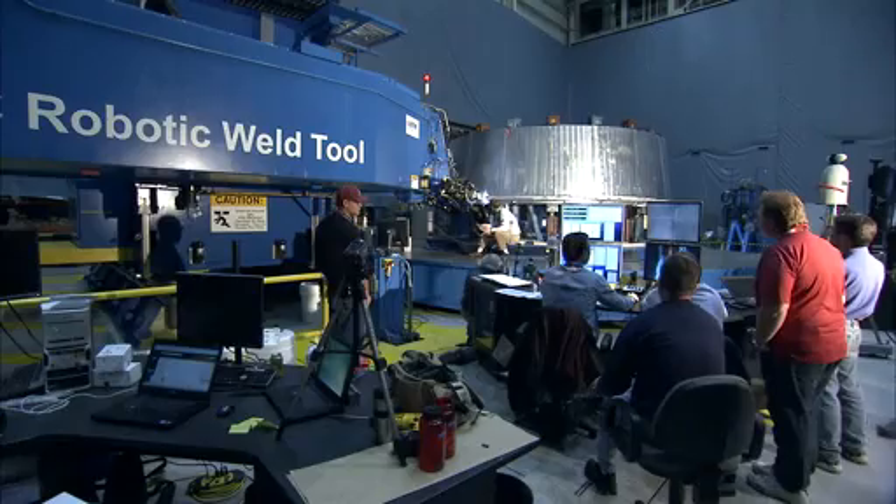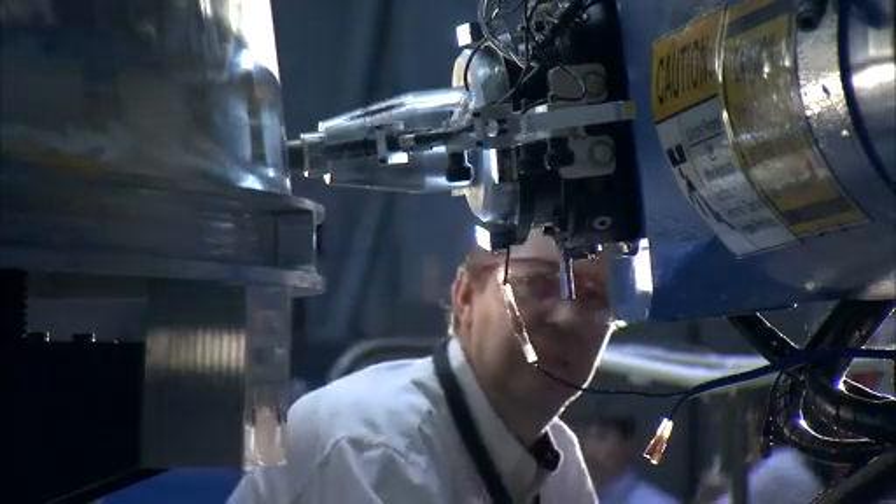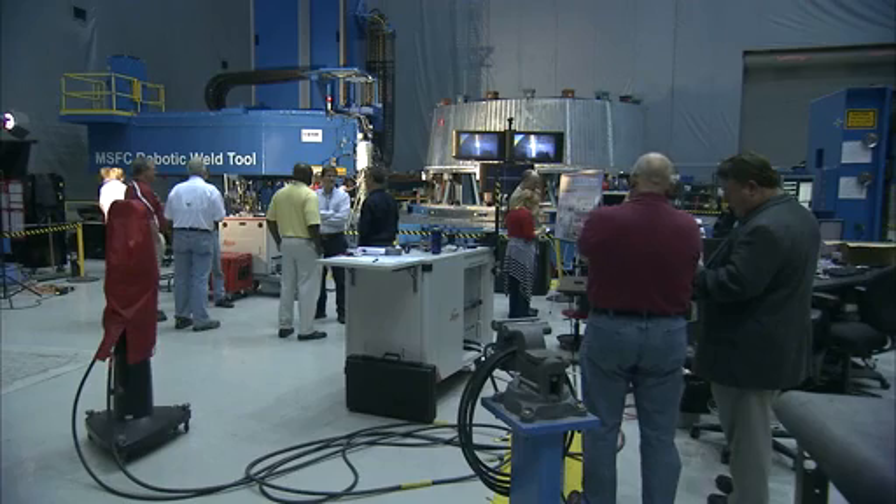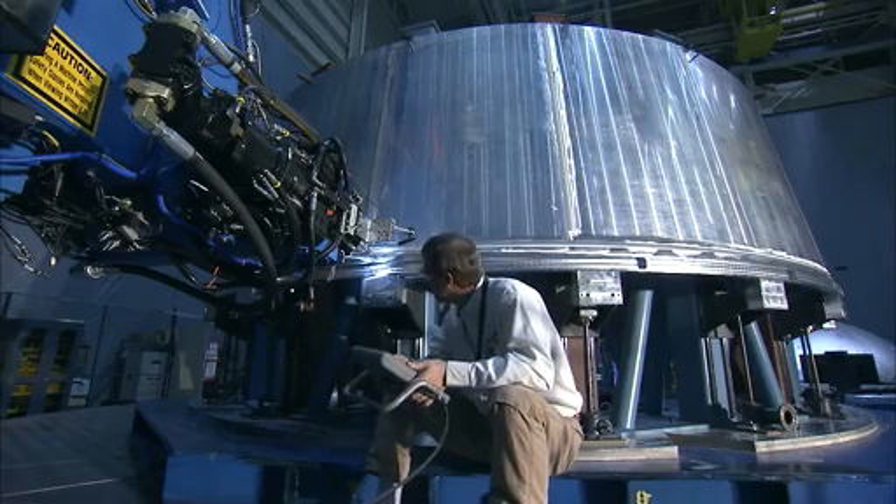What we are doing today is we're actually making our first self-reacting friction stir weld of the ring to the body of the adapter. We're building at Marshall the actual piece of hardware that adapts the Delta IV rocket to the MPCV spacecraft. This is an important milestone because this is the first time we'll be doing a full circumferential weld on our multi-purpose crew vehicle spacecraft adapter pathfinder hardware.